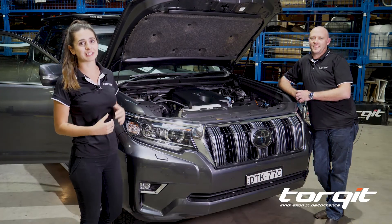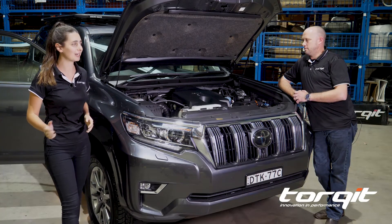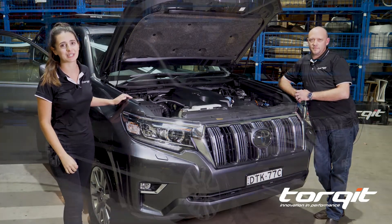Hey guys, it's Peter and Jess here from Talkit, and today we're doing a full fitment to our latest team member, the Toyota Prado 2018 model.